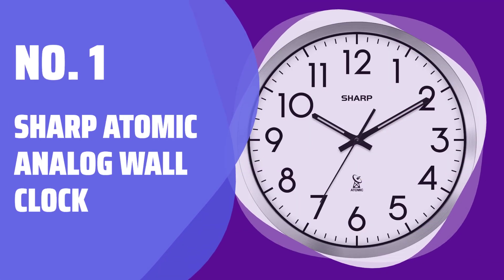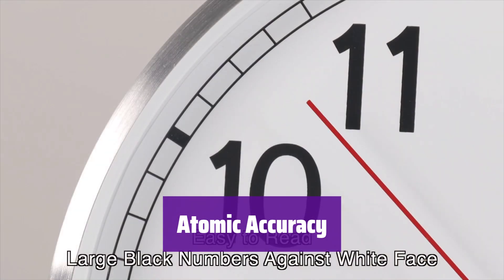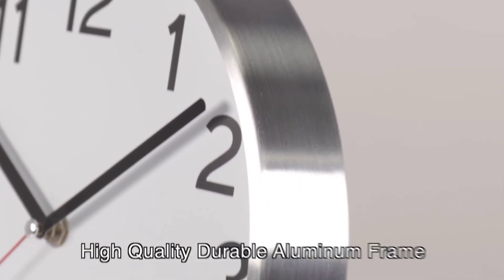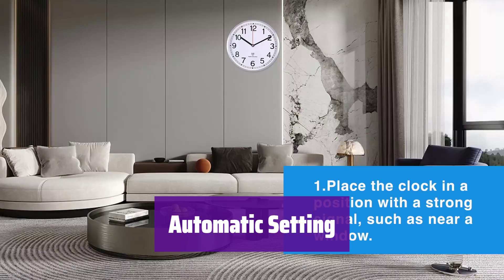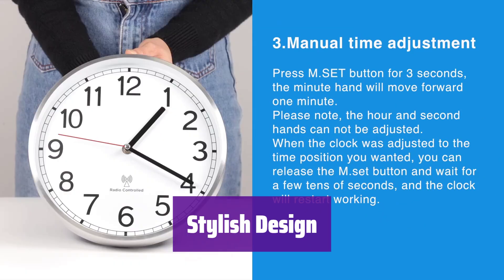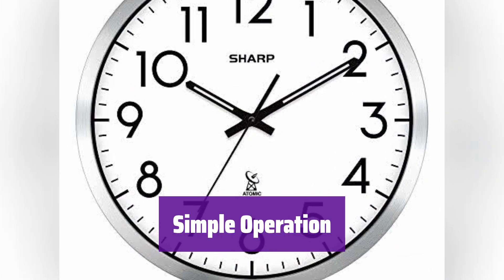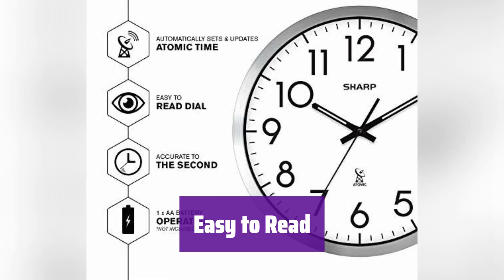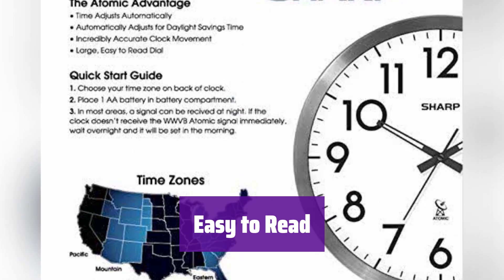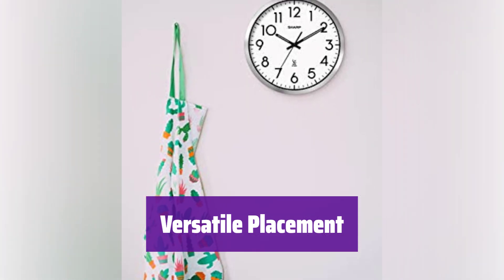Number 1: Sharp Atomic Analog Wall Clock. It features a built-in receiver that automatically synchronizes with the U.S. government's National Institute Radio Broadcast, ensuring it's always accurate to within one second. It automatically resets itself daily via radio control, matching the U.S. atomic clock, and even adjusts for daylight saving time. The brushed silver frame adds a touch of modern elegance to any room. It's battery-operated, requiring just one AA battery, and incredibly easy to read — perfect for any room. The large, clear numbers make it easy to see from across the room, perfect for kitchens, offices, or any space where time needs to be easily visible. Its simple, stylish design complements any decor.